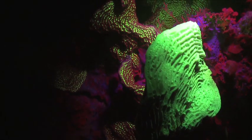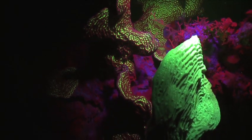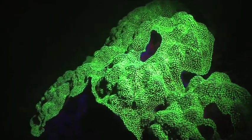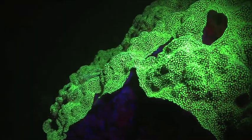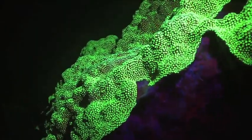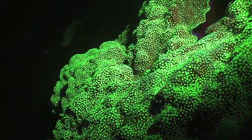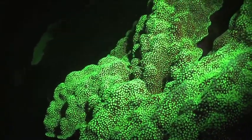Now, modern lighting technology allows us to see the fluorescence of certain corals. You may already know that coral heads are formed by calcium carbonate excretions from small living animals called polyps. In time, they create a hard skeleton and typically form reef communities comprising thousands of individual polyps.